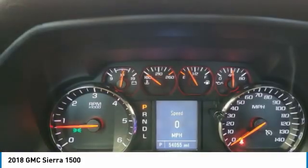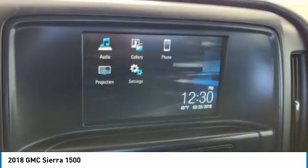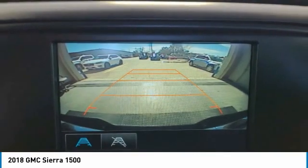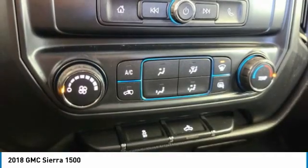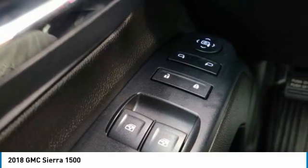Here are some of this vehicle's great options: electronic stability control, brake assist, traction control, remote keyless entry, rear step bumper, speed control, front wheel independent suspension, four-wheel disc brakes, low tire pressure warning, and trip computer.